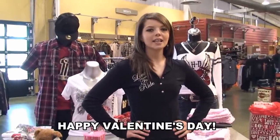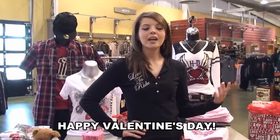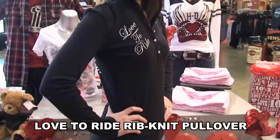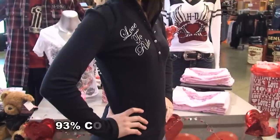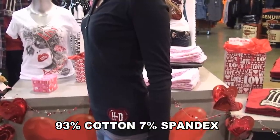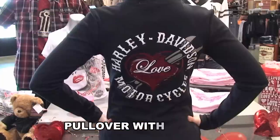Hi guys, Amanda here with the world famous Brandon Harley-Davidson, and I just wanted to take the time out today to show you my favorite item from our new Valentine's Day collection. This adorable hooded long-sleeve Henley has a gorgeous red velvet heart and wrench design on the back and just enough bling to make any biker babe feel special.